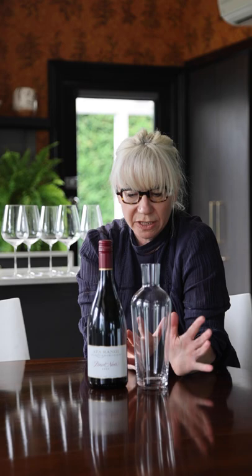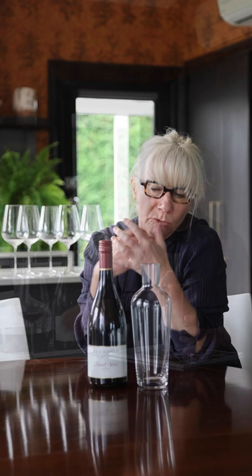The old wine decanter is perfect for more aged wine because it's taller and slimmer, so it really protects the finer aromatics — the more delicate aromas that evolve when a wine ages — but allows you to decant off sediment.